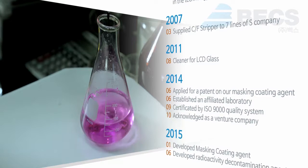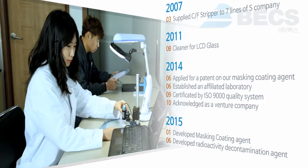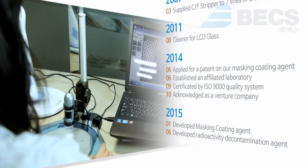We will do our best to be the leading company in the global market for semiconductor, LCD, and TSP through constant research and development.